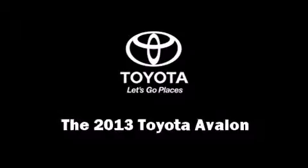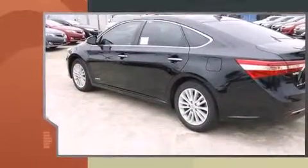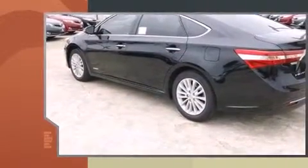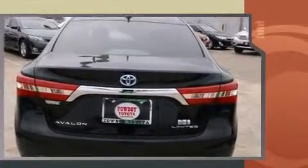The 2013 Toyota Avalon. This four-door, five-passenger sedan offers the features and options for which you've been searching. It features an automatic transmission, front-wheel drive, and a 3.5-liter six-cylinder engine.